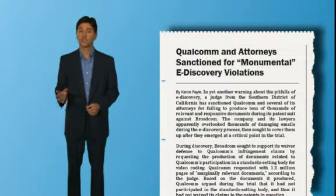Companies not prepared to directly manage e-discovery across their cases face the risk of PR nightmares and even criminal penalties for corporate officers.